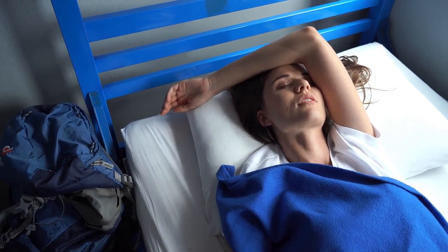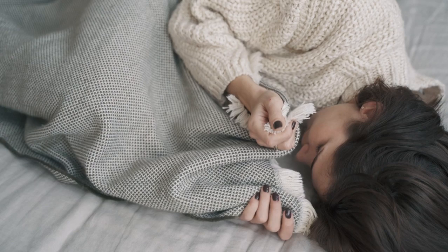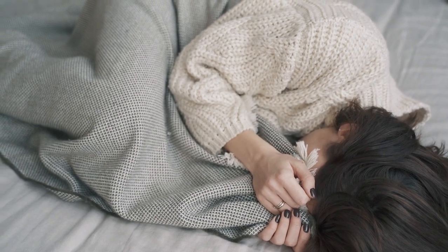In this guide, we'll walk you through everything you need to know about cotton percale sheets, including their benefits, what to look for when shopping, and the top-rated options available on Amazon. Let's start with the top 5 best cotton percale sheets on Amazon.